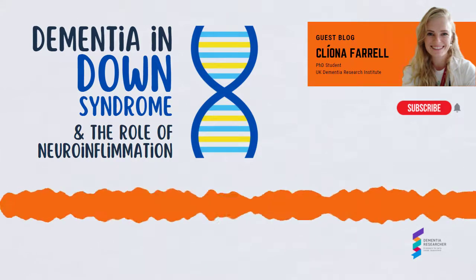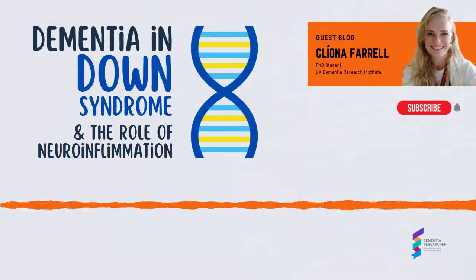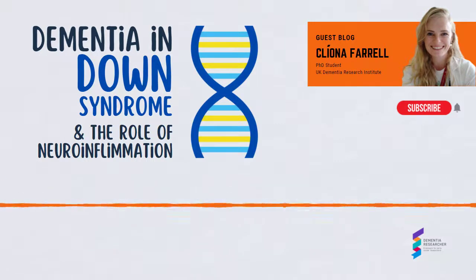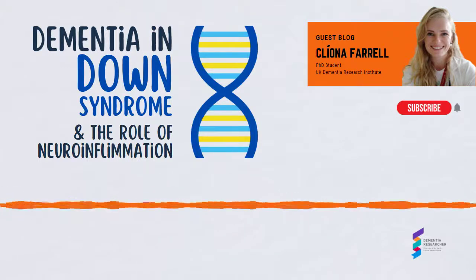Dementia in Down syndrome and the role of neuroinflammation. Down syndrome is caused by having a third copy of chromosome 21, and each year on the 21st of March — the 21st day of the third month — World Down Syndrome Day is celebrated worldwide.